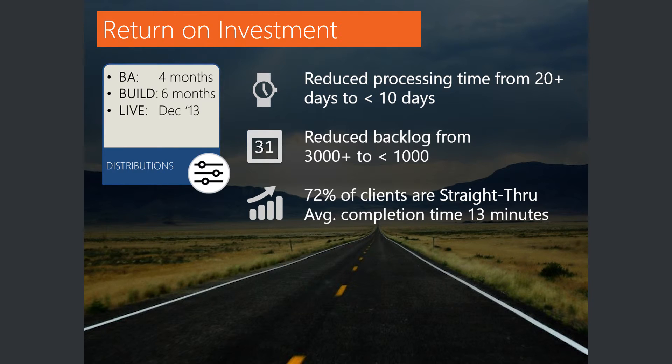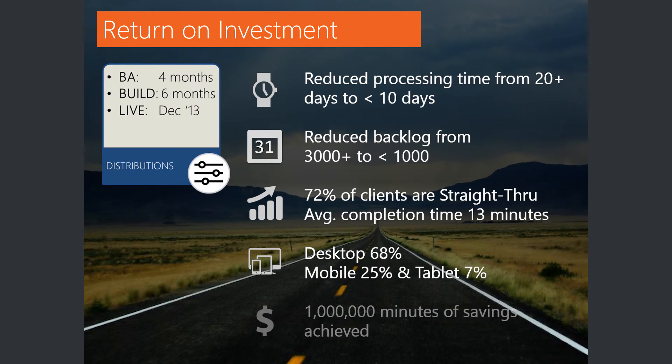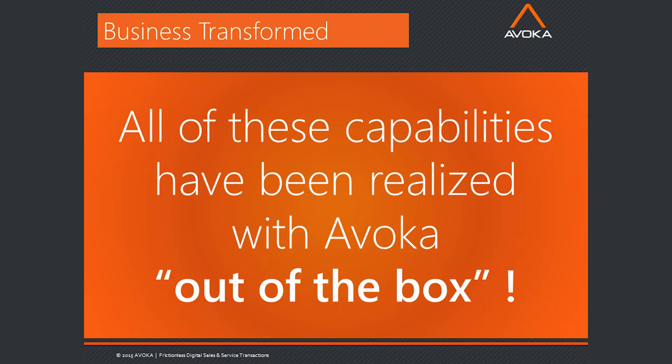What was surprising for us was — we knew desktop would be the majority. We didn't think mobile would be greater than 10%, and we thought tablet would be a pretty popular form factor. But mobile came in at 25%. We look at our phones 140 times a day, and you can start to see that. We saved over a million minutes from our operational teams already, and this was all with Avoca out of the box — we didn't have to ask for custom development. It was all available for us.